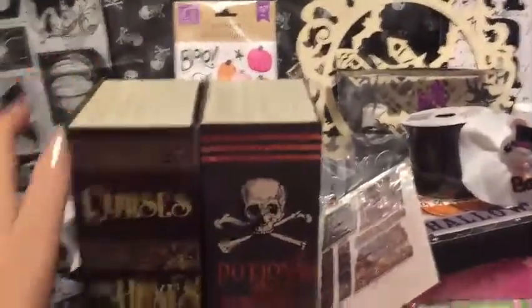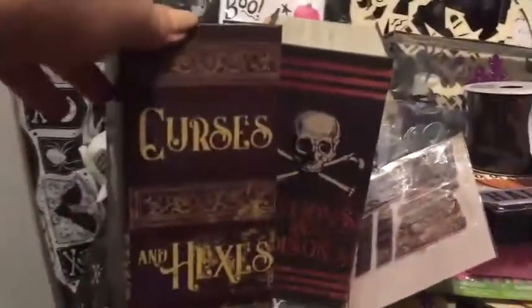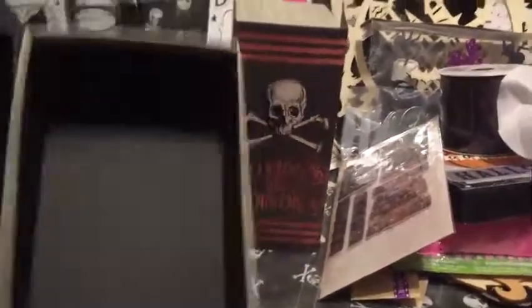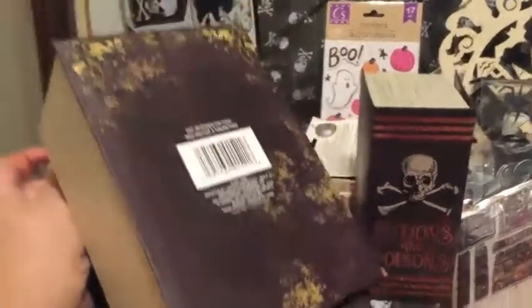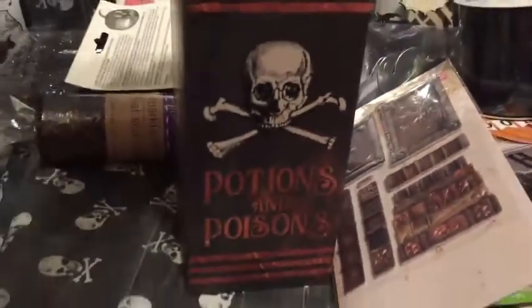These are really cool. I'm probably going to change at least one of them — I don't really like the whole idea of curses and hexes in my home. It's like a book shape; you can store things inside. I'm probably going to recover this one and make it something for my granddaughter. This other one is 'Potions and Poisons' — you can also put things inside it and store it, which is nice.